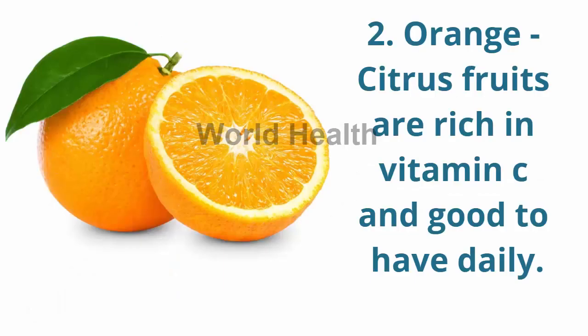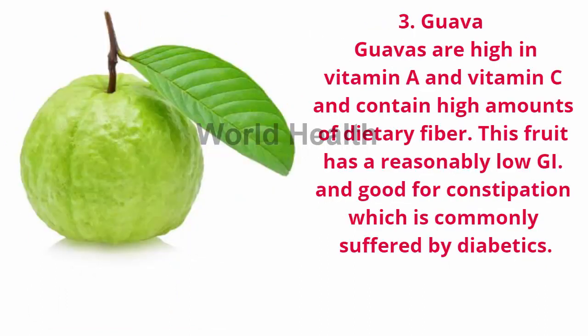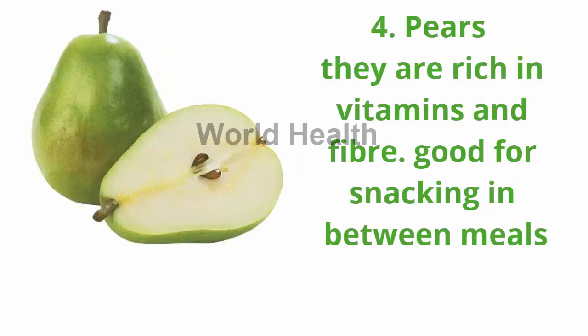2. Orange — citrus fruits are rich in vitamin C and good to have daily. 3. Guava — guavas are high in vitamin A and vitamin C and contain high amounts of dietary fiber. This fruit has a reasonably low GI and is good for constipation, which is commonly suffered by diabetics.